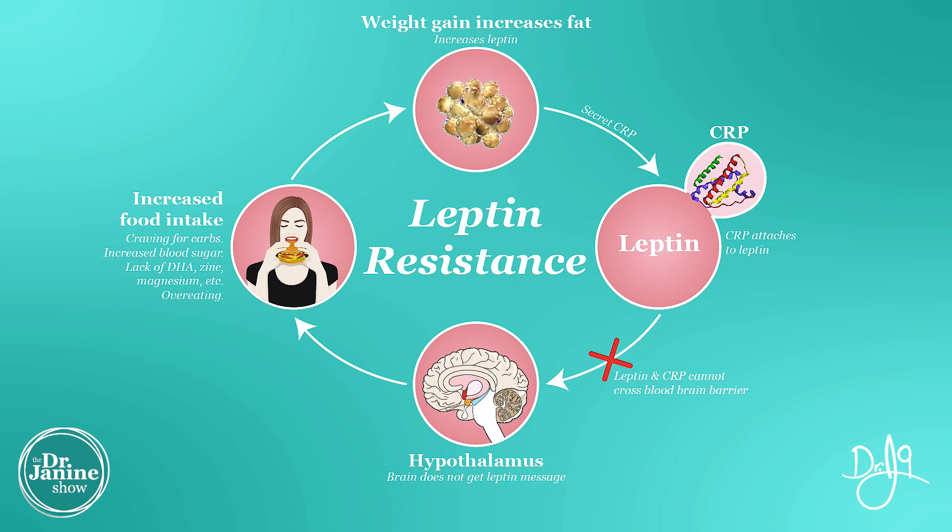The leptin can then be bound to something called CRP. That's why highly sensitive CRP as a marker in our blood work would be an indicator of leptin resistance. Now that CRP is bound to the leptin and can no longer cross the blood-brain barrier. What happens here is that the hypothalamus is no longer getting that signal of the high leptin in the body, which says, hey, I've got enough body fat — I don't need to go get more food. The brain's not getting that signal, and that's the leptin resistance right there.